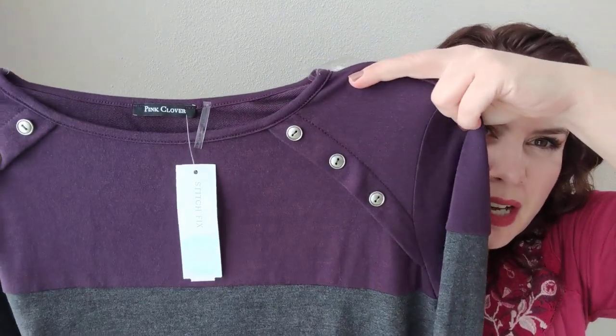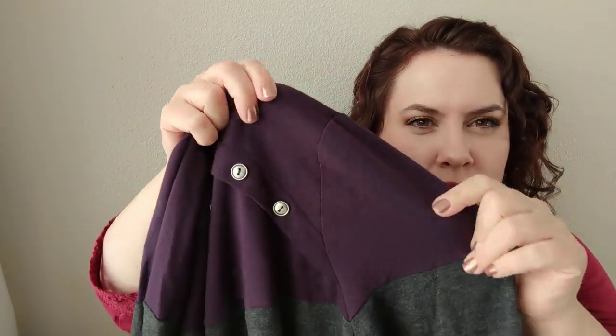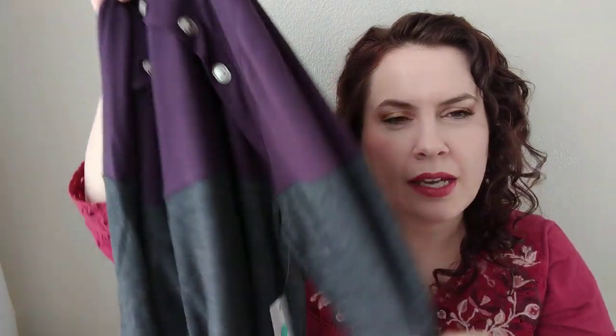The next item is the really soft one I was feeling earlier. This is by Pink Clover — I tend to buy a lot from that brand. It's got a button detail and sort of a rich plum color, which I like. And then it's color-blocked, so the sleeves and the bottom of the top are like a heathered gray. Jill's really good about looking at my Pinterest board, so if you are not happy with your current stylist, request Jill — she is amazing.